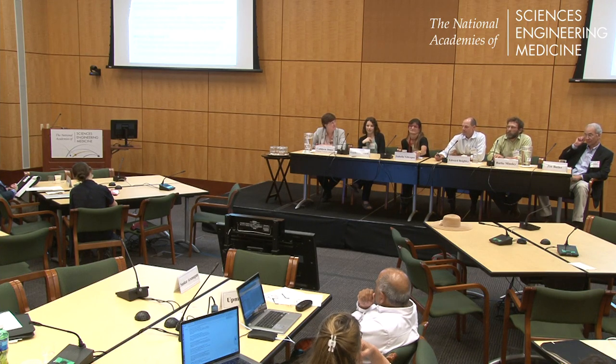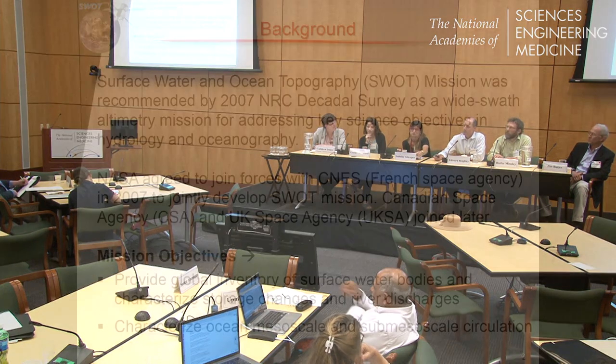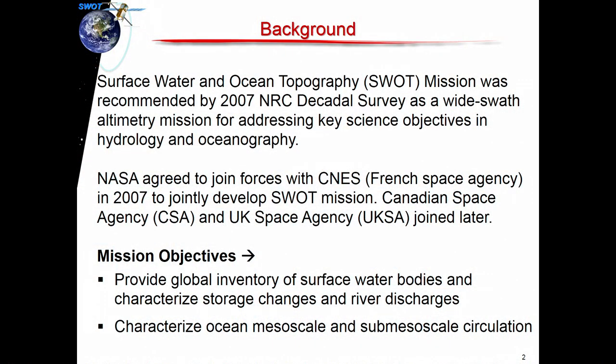So again, just a bit of history: I'm going to be talking about the SWAT satellite mission that's planned to launch in 2021. It was recommended from the decadal survey in 2007, and NASA, in connection with the French Space Agency, started developing the mission.